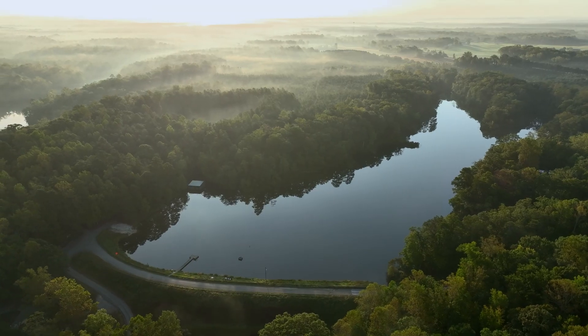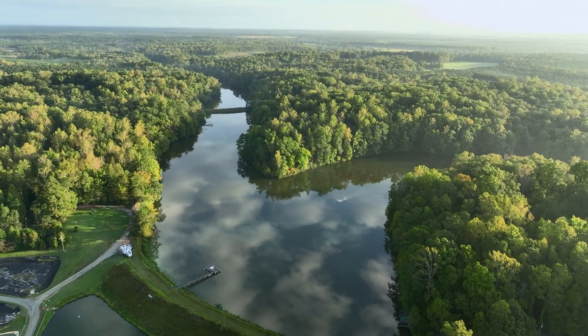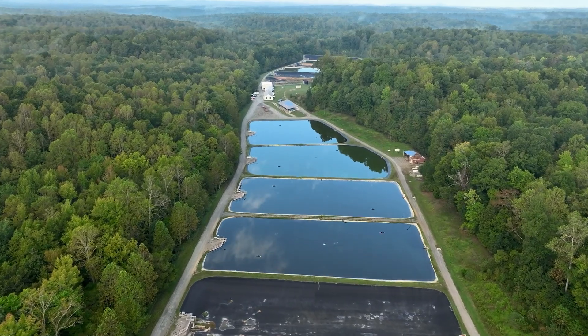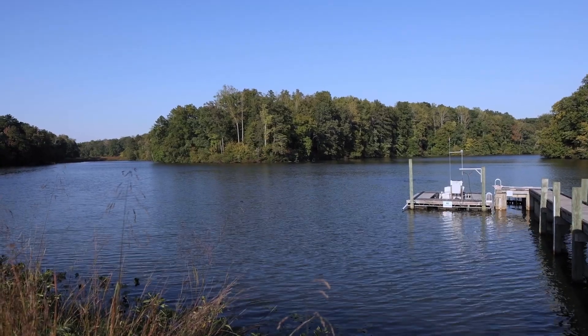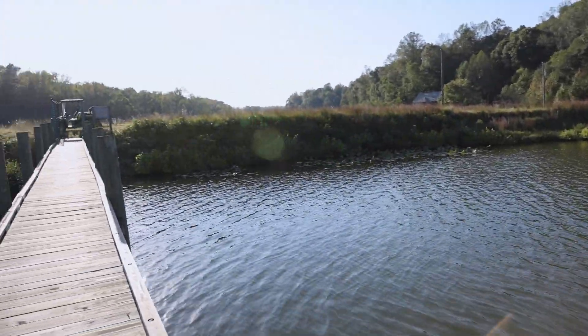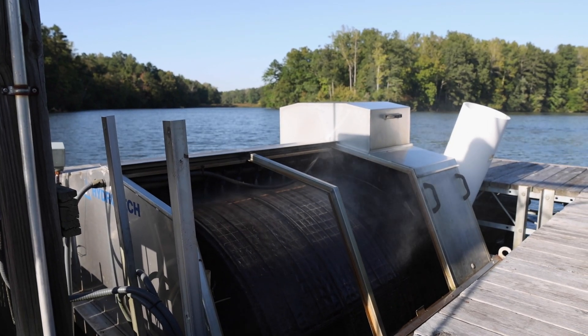We have three different large ponds — we call them lakes — that feed our hatchery: Spring Branch Pond, Walker Coleman Pond, and Ice House Pond. We fill all of our hatchery ponds with water from the Walker Coleman Pond. The water is pulled through a rotating drum filter, and the speed of the water through the filter determines how quickly the hatchery ponds fill. That's why we call this drum filter the heart of our hatchery.